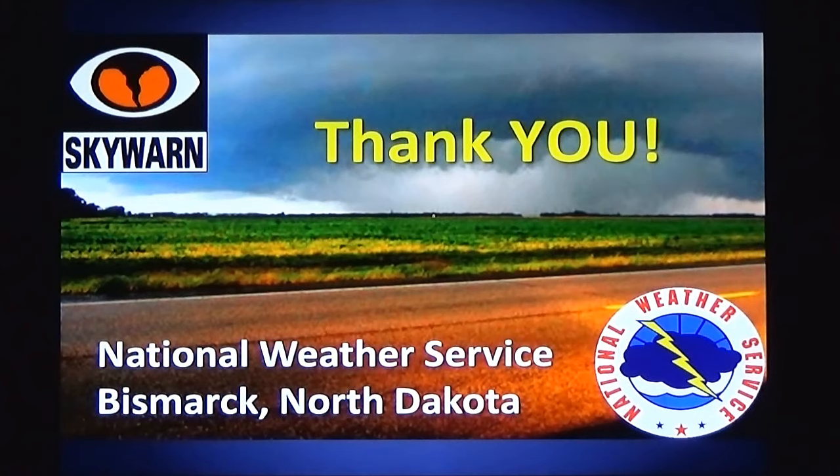I want to thank you for watching, and I ask you to stay weather ready.